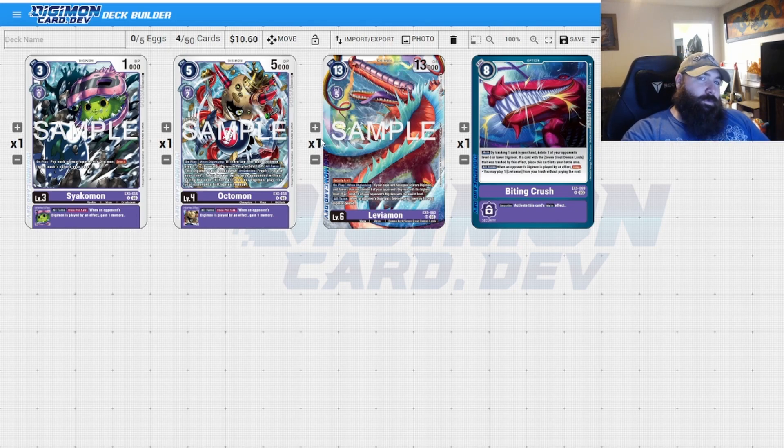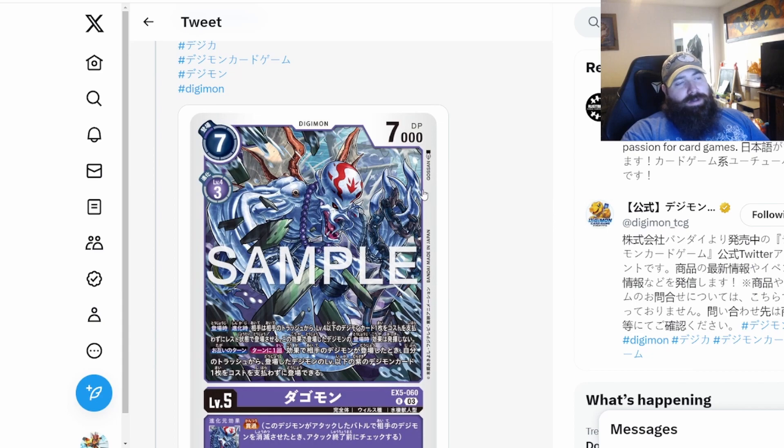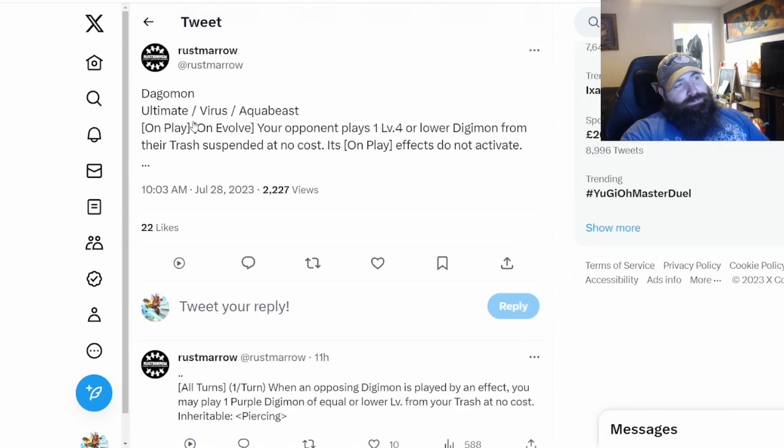If it goes to your opponent's turn and you played the card the turn before, it now has a delay. Then you play an Octomon, which gets to put down a token in your opponent's field. Everyone just turned up and started proving things out — I really like the idea of this. It's something different, something really interesting that we haven't explored before.